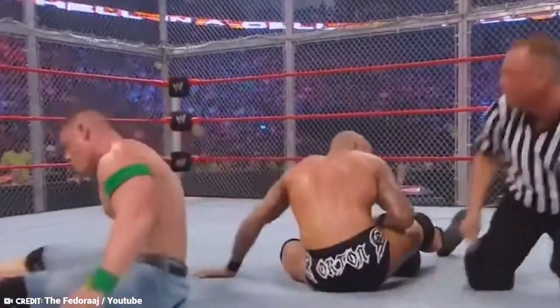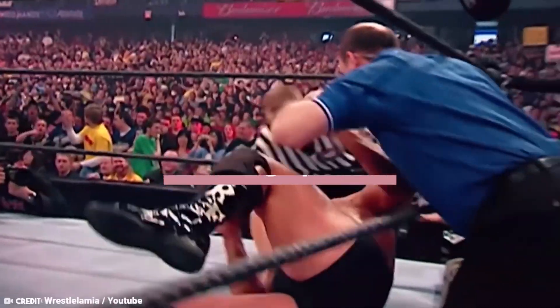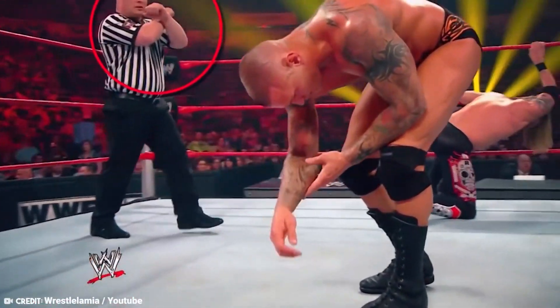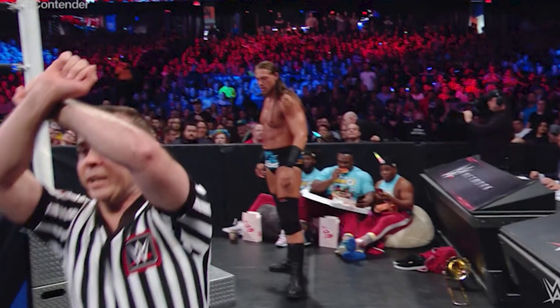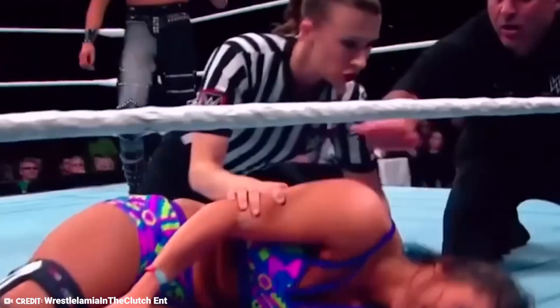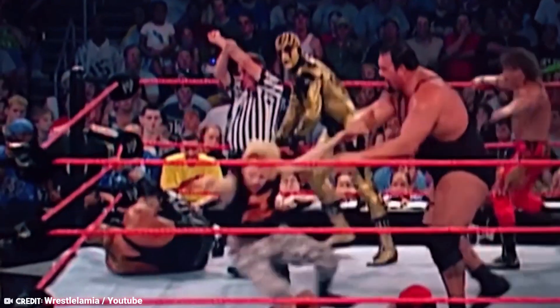In the build-up to the match, Roman Reigns got the proverbial color, but rather than using the standard blading technique, WWE decided to use a blood capsule instead. It was understandable since it was a lot safer and the effects were the same, but WWE botched the moment by showing commentator Byron Saxton handing the capsule to Reigns as he lay across the announcer's table. It was a smart move having an announcer load the capsule into Reigns' hand, but it turns out that the only thing worse than Saxton's commentary are his sleight-of-hand skills.